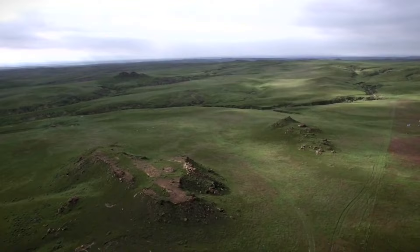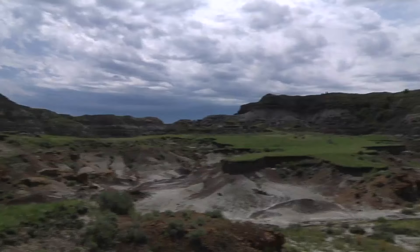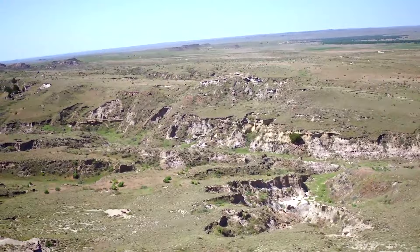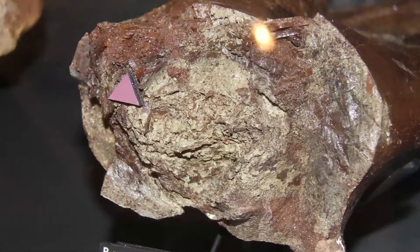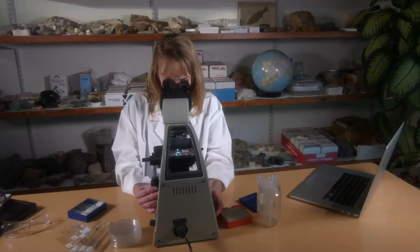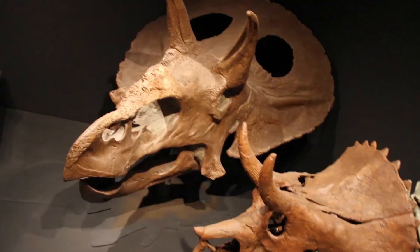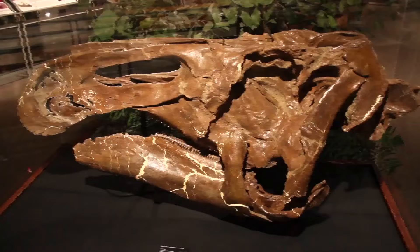It's known worldwide — the Hell Creek Formation in Montana and the Upper Cretaceous Lance Formation in Wyoming contain some of the largest T-Rex fossils ever found. This includes the dinosaur fossils found by Mary Schweitzer and Dr. Jack Horner, some of which contain soft tissue. But these formations are also rich in many other types of dinosaur fossils, such as Triceratops and Edmontosaurus.